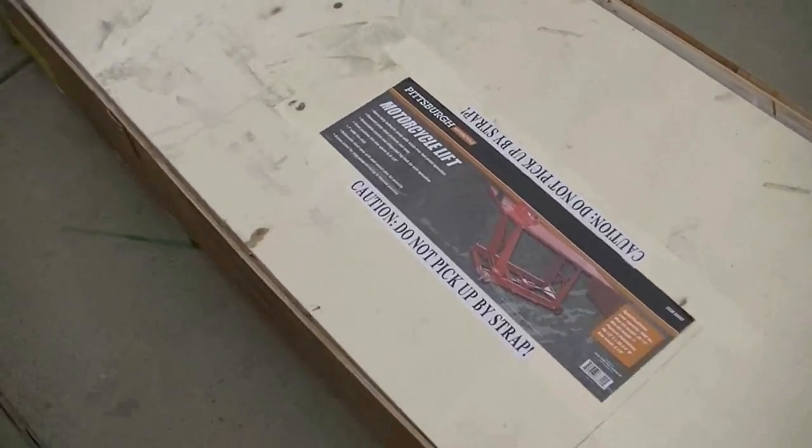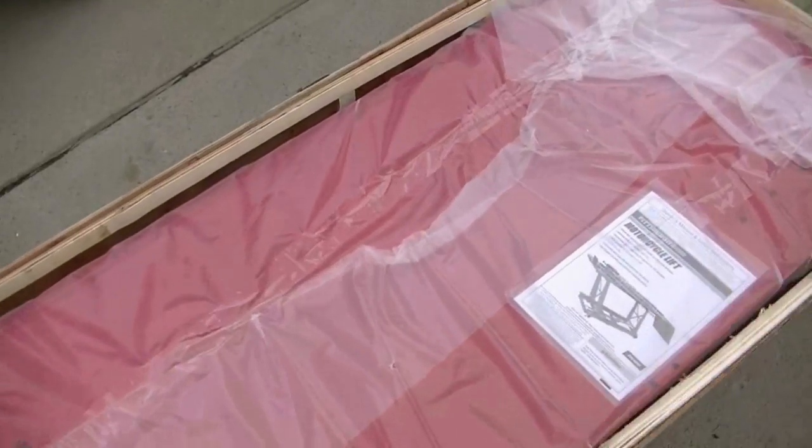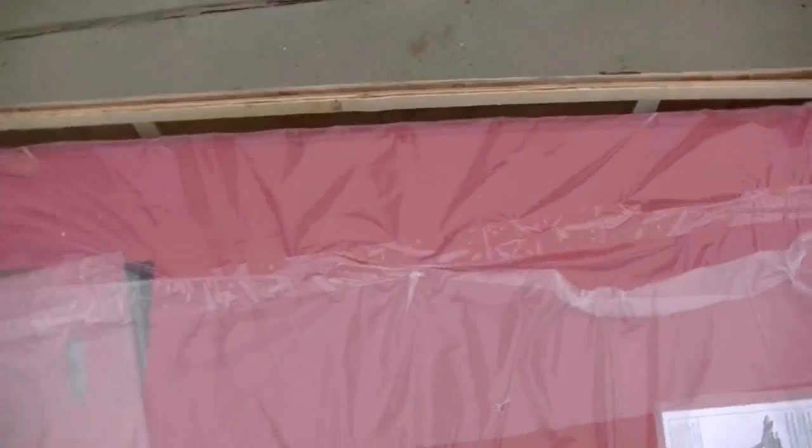You guys can probably start to understand why I've had to clean up my garage — because this thing is absolutely huge. My garage is small. This is gonna take up like, I don't know, probably a quarter of my garage.